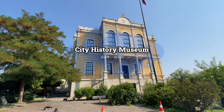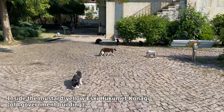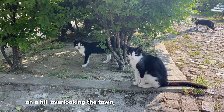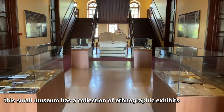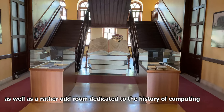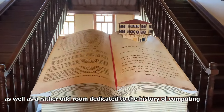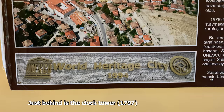The City History Museum of Safranbolu. Inside the mustard yellow old government building on a hill overlooking the town, this small museum has a collection of ethnographic exhibits as well as a rather odd room dedicated to the history of computing on the entry floor.